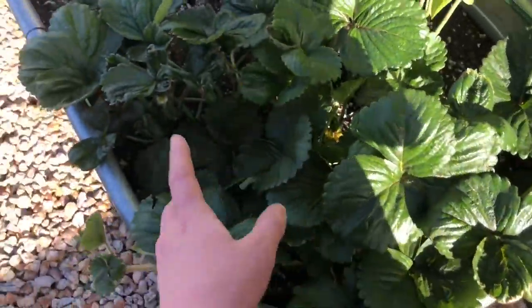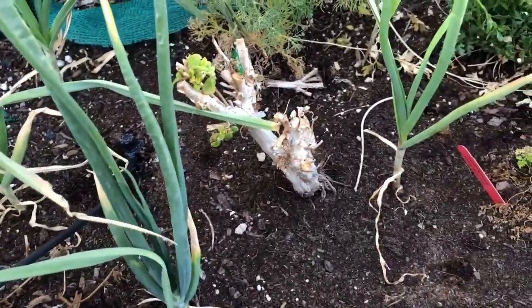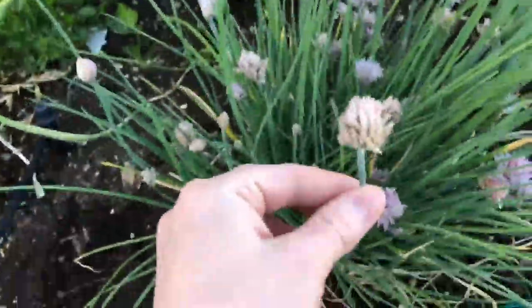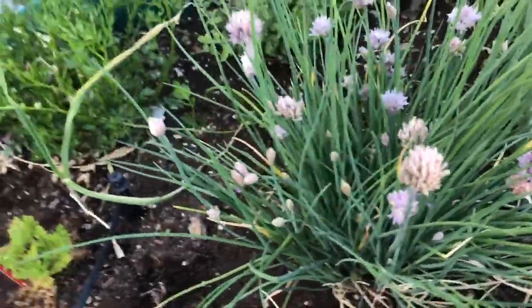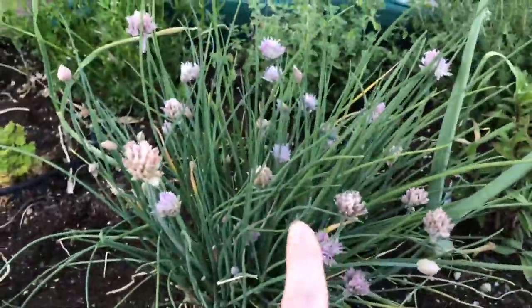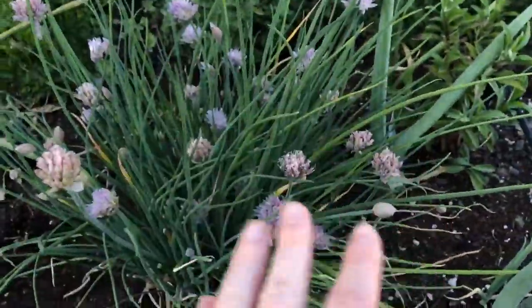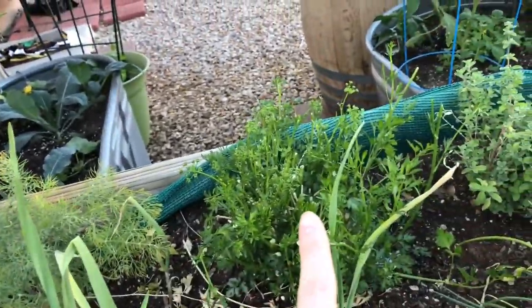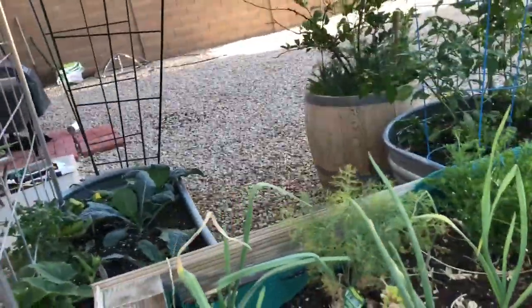Over here we've got more chives and some garlic that is loving the shade cloth — during the day this area gets partially shaded. The chives have all flowered and I just let them go to seed; they come back every single year with no problem. This is probably the only plant besides the rosemary that has stayed in my garden since I got it five years ago, so invest in chives and rosemary. My English thyme is doing great, marjoram is also doing great, and parsley went to seed and is still flowering — I'll keep trimming it back until fall. Fresh dill is not doing so great.